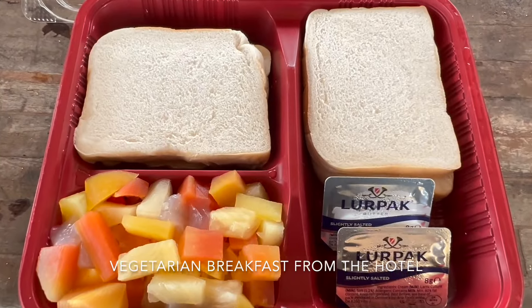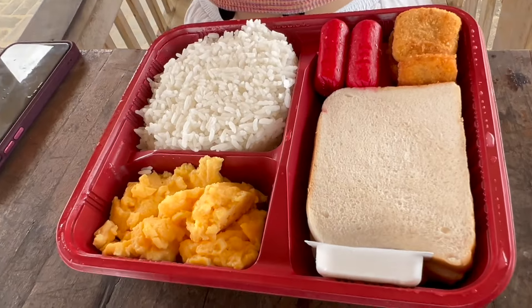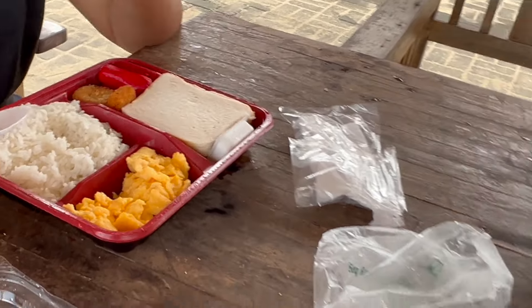This is what I got — the lady was nice enough, she gave me bread and butter. What do you guys have? There's eggs and rice too — it's complimentary free breakfast. The sun is coming out right now, it just finished raining.